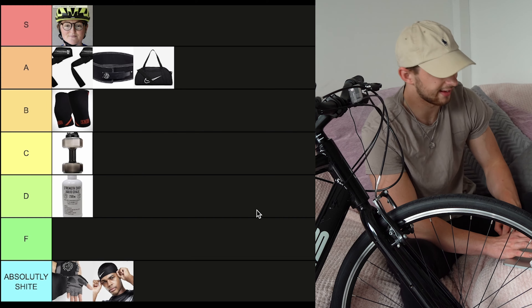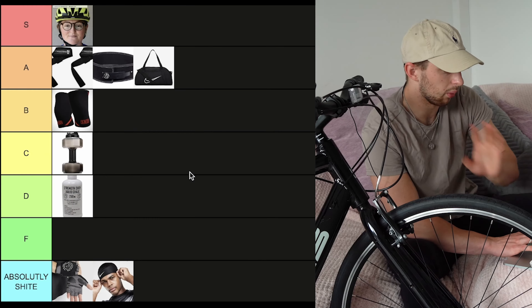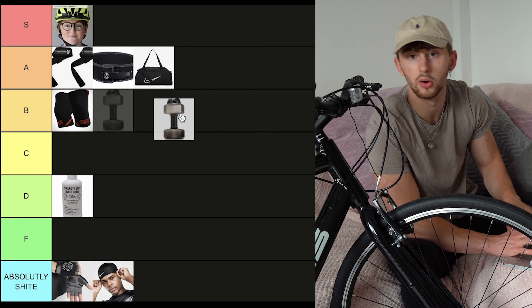Pretty standard gym accessory now is a water bottle. We're going to put that into C tier. Wait — you can actually put pre-workout in water bottles, which makes them a way higher ranking. We're going to put water bottle at B tier.